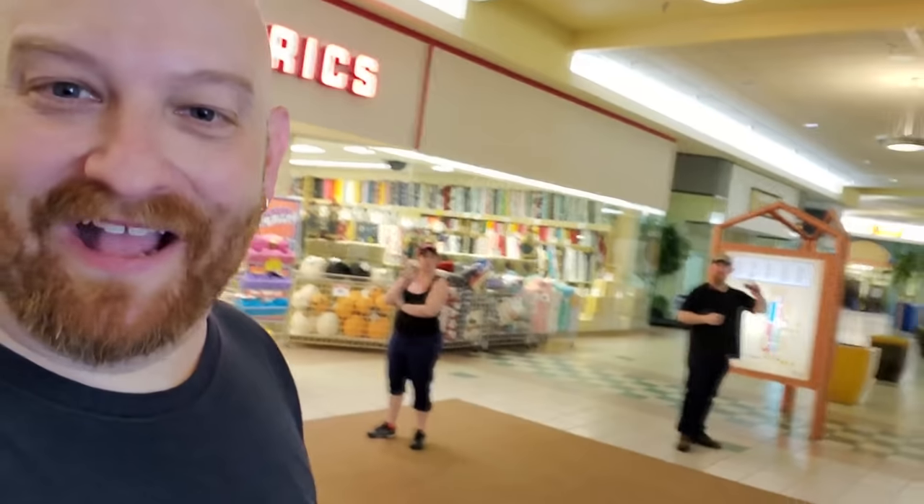Okay guys, so we just finished filming here at the Super Kmart. I got Richard and Kara back here with me, and we're about to take a walk through and check out this mall. This is Ashtabula Town Square Mall. I actually grew up in Andover, Ohio, which isn't too far from here, but I honestly don't recall if I've ever been to this mall. There's not a lot going on here, so we're going to go incognito and film a little bit, take a walk through.